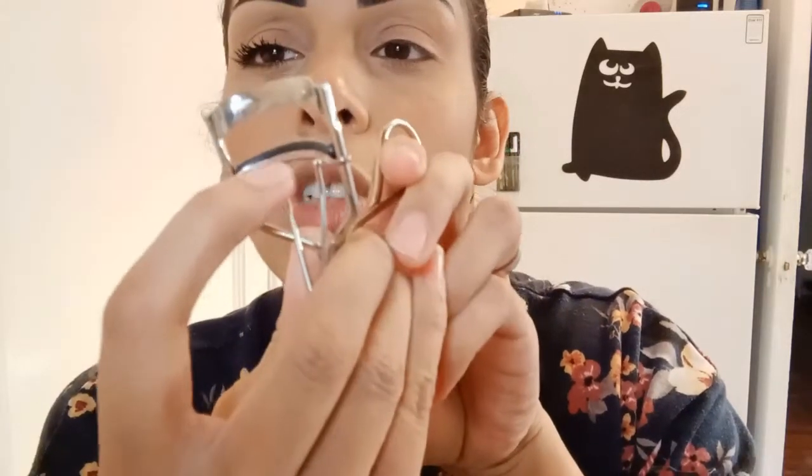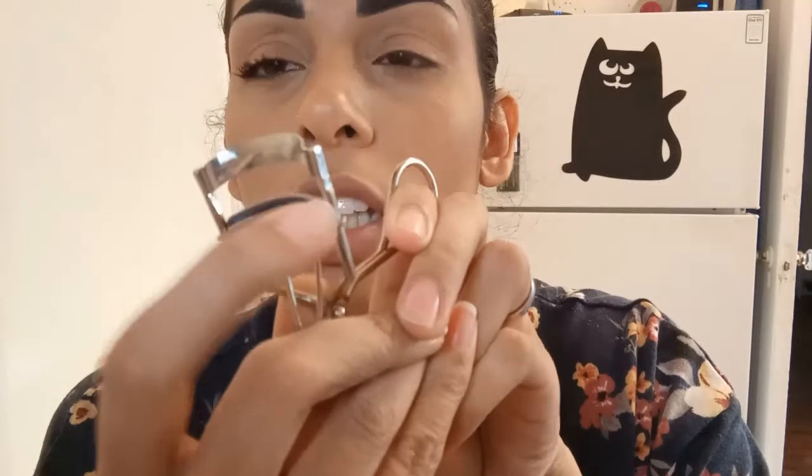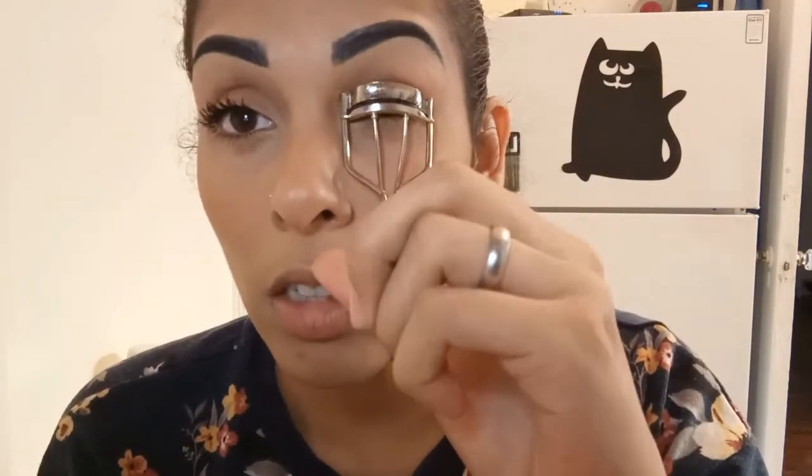I'm not sure where I got this eyelash curler from, but this is about to be my favorite mascara! You can use any eyelash curler — I like this one because it has a little silicone piece so it won't feel like it's pulling your eyelash out. Let's go ahead and curl it up.